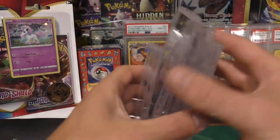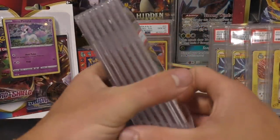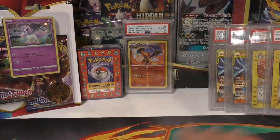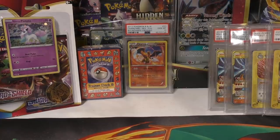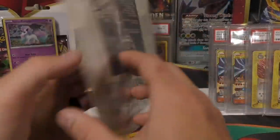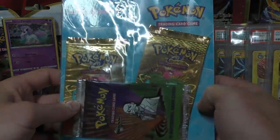Something like this Lapras back in the day had a really decent shot at a nine or ten. I know people say grading standards haven't changed but it's definitely changed.